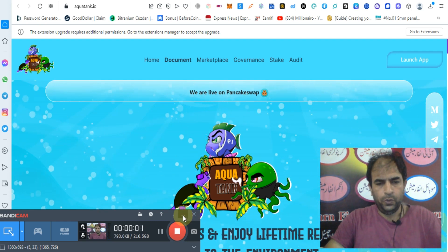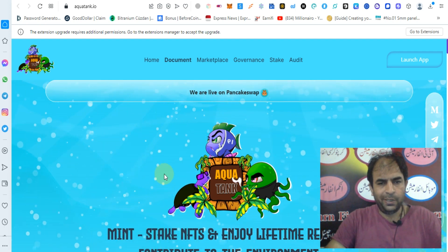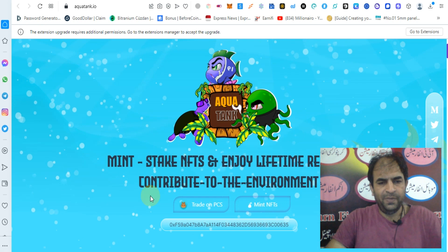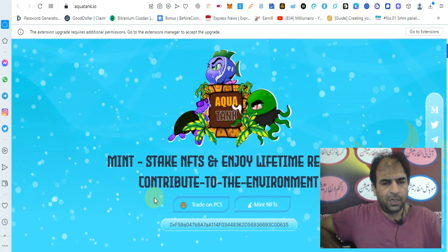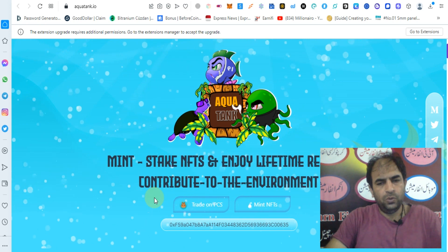Hello guys, how are you? Today I will tell you about AquaTank. AquaTank is a mint stake NFT plus I enjoy lifetime reward, contributing to the environment.